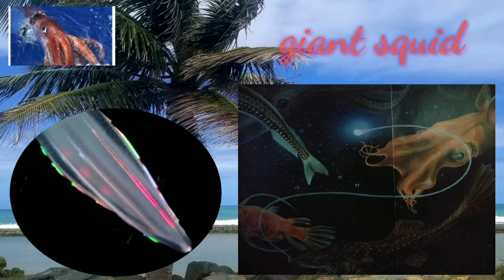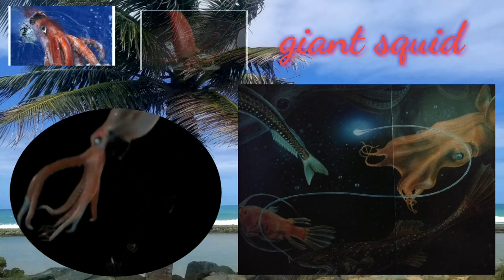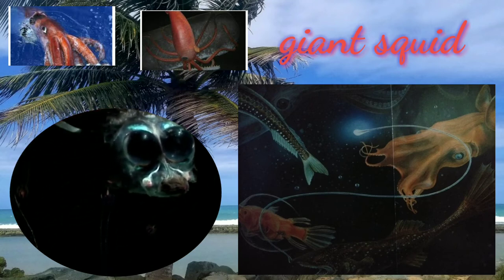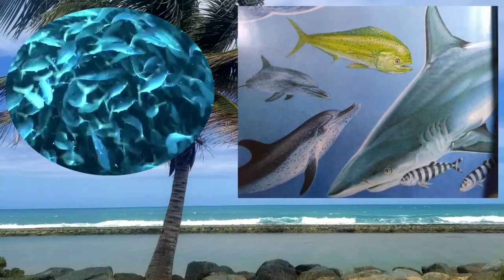The giant squid has a large head, 8 arms, and 2 tentacles used for grabbing prey. It has strong jaws shaped like a parrot's beak. They usually feed on smaller fish, squids, and shrimps. It has only one enemy — the sperm whale.